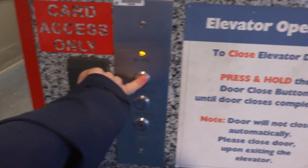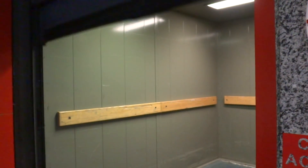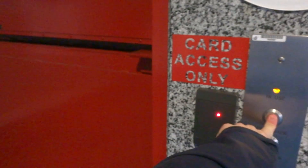Let's close it up. Big thanks to the gentleman for allowing me to use the freight elevator. And there it goes and that's it.